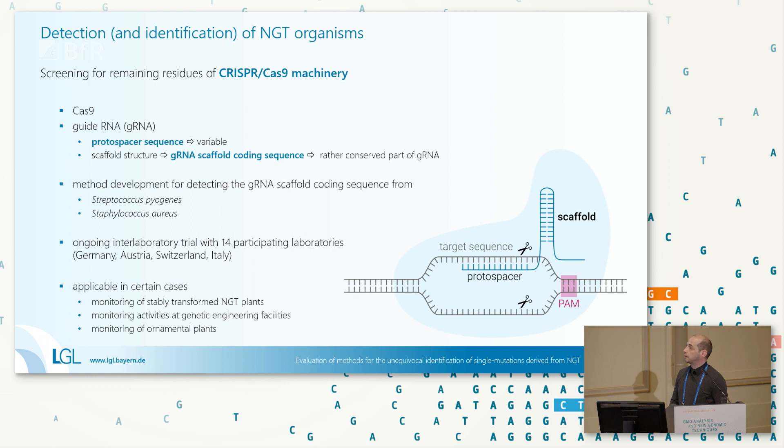That scaffold sequence was our target for method development. Two members of our working group developed methods for the Streptococcus pyogenes-based and Staphylococcus aureus-based scaffold RNA sequences. That method was developed, optimized, and we now have an ongoing inter-laboratory trial with 14 participating laboratories throughout Europe — mainly Germany, but also Austria, Switzerland, and Italy. We are aware the applications are limited: for feed, food, and seed analysis it may not be applicable in routine analysis. However, for monitoring stably transformed NGT plants, ornamental plants, and activities in genetic engineering facilities, it could be a useful monitoring option.